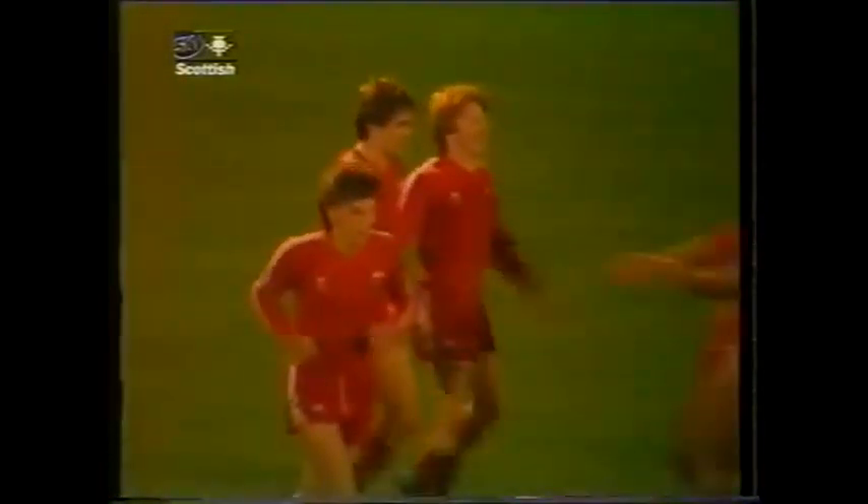Onto this ball really quite superbly, because he appeared to take a knock as he went forward, kept his head, kept his control, and as Thompson advanced, slid it beautifully past him.